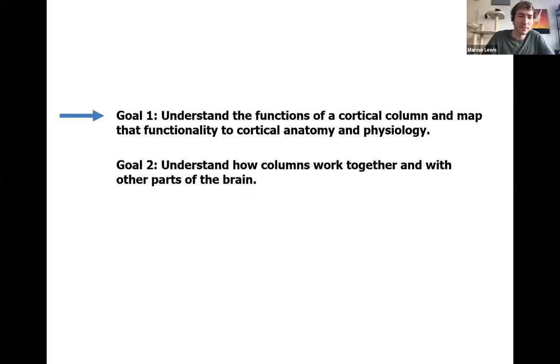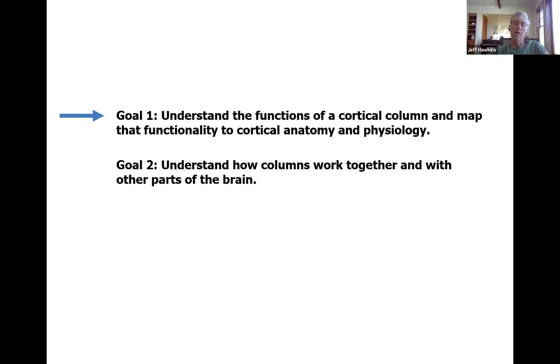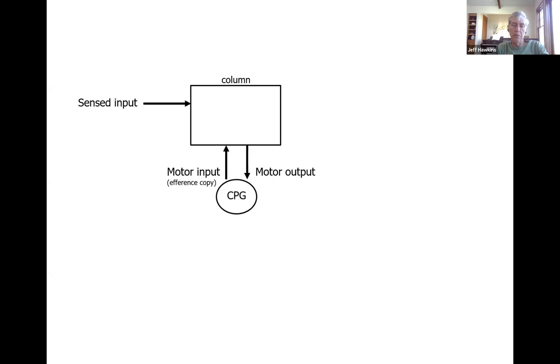Okay, we're good. I was hoping to have a better presentation today but I figured I'm just going to do something anyway just to get it out there and maybe generate some discussion. From a very high level perspective, we have these two neuroscience goals: one is to understand the functions of the cortical column, mapping functionality onto cortical anatomy and physiology, and the second is to understand how columns work together with other parts of the brain.